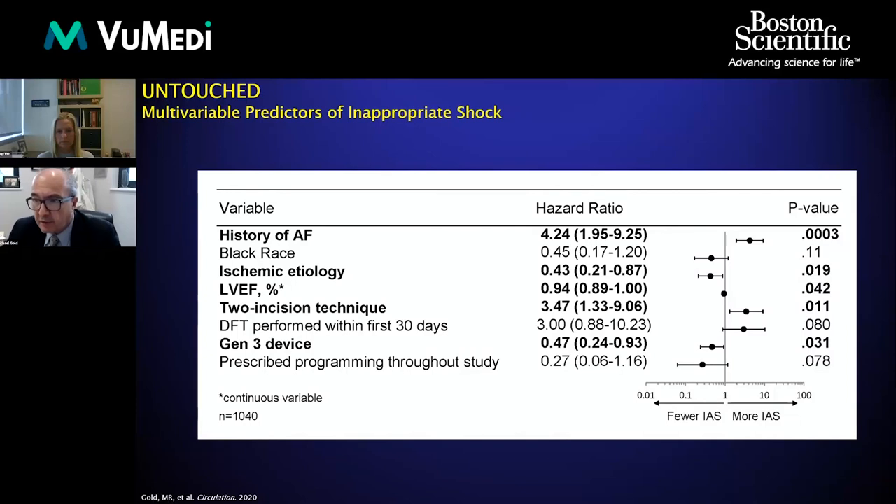Looking at predictors of inappropriate shocks in a multivariate analysis, a couple of surprises emerged. Atrial fibrillation was a predictor, which is not a surprise. The two-incision technique, which has become the standard for this device, was associated with more inappropriate shocks than the three-incision technique. Somewhat surprisingly, ischemic etiology — coronary artery disease — was a predictor of fewer shocks. Also, Generation 3 devices with the SmartPass filter had fewer shocks, as expected.